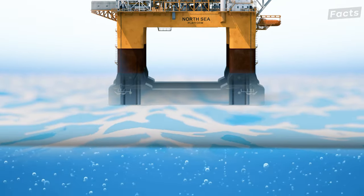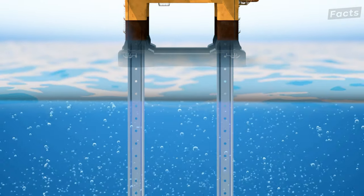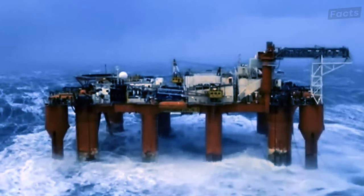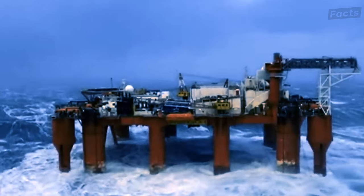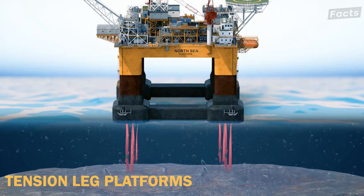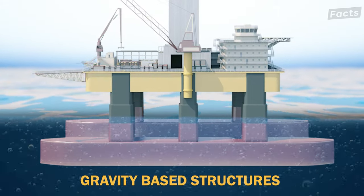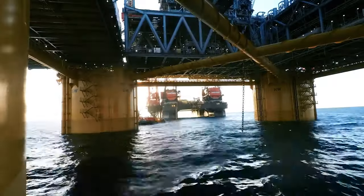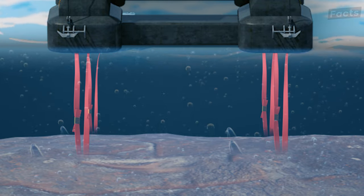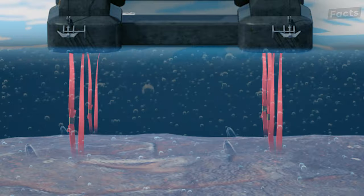It's not just about throwing a bunch of steel into the water and hoping for the best, although that would be quite the spectacle. These rigs are anchored with military precision, and a big part of this military precision is the tension leg platforms and concrete gravity-based structures. Tension leg platforms are like the ballerinas of the sea, anchored to the ocean floor by incredibly strong tendons gracefully swaying with the waves.